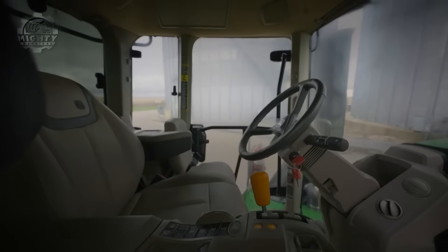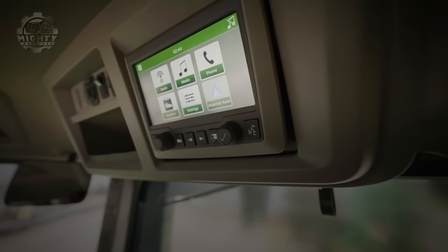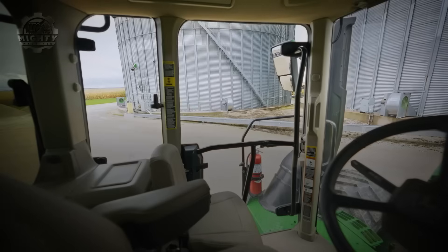For large-scale agriculture, the 9RX is more than a tractor. It is the heart of an entire farm system, built to work sunrise to sunset without slowing down.